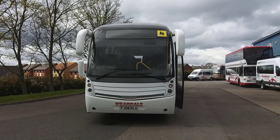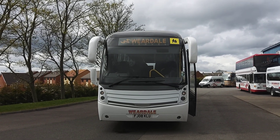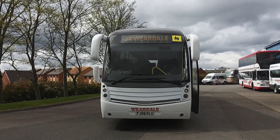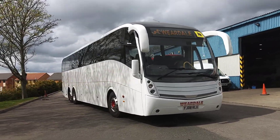Here we have a 2008 on-and-away registration Scania K340 EB 6B2 Catano Levante 80-seat PSVAR compliant coach. The vehicle is currently operated by Weardale Motor Services up in County Durham.